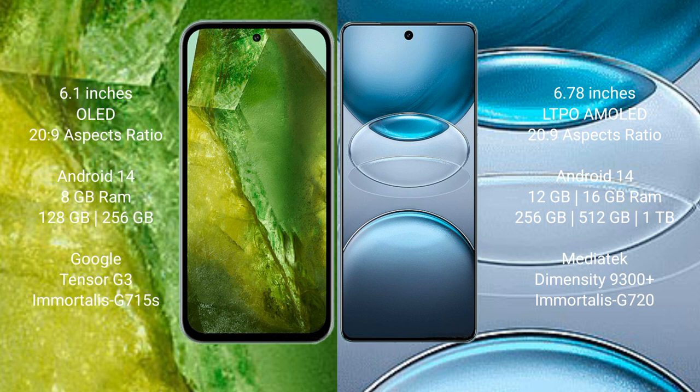Google Pixel 8a features a Qualcomm Snapdragon 8 Gen 3 processor with GPU G715s. Vivo X100s Pro comes with 12GB or 16GB RAM and 256GB, 512GB, or 1TB internal storage, powered by the MediaTek Dimensity 9300 Plus processor with GPU 320.